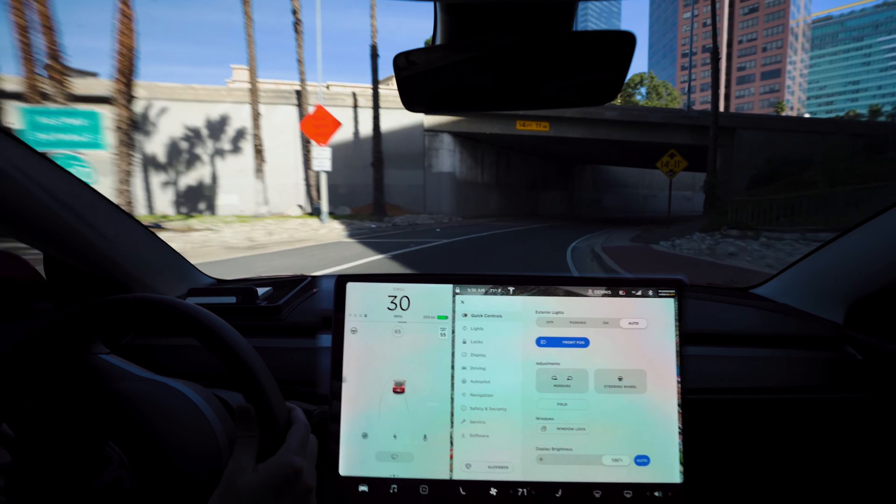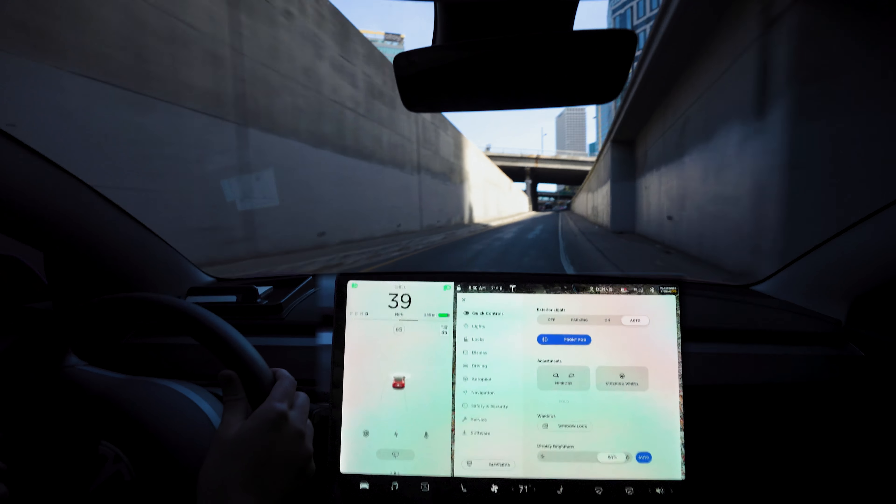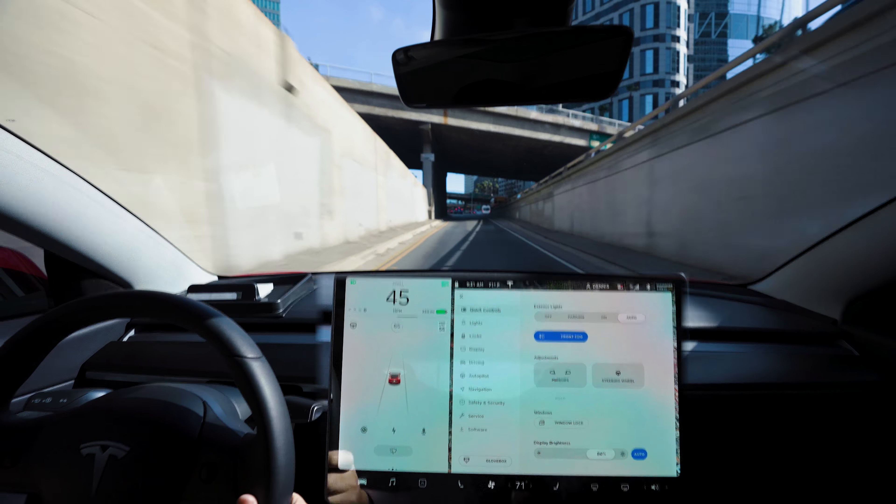I make videos about my experience, including a weekly Autopilot video in Los Angeles traffic. So if you're interested in any of that, please hit that subscribe.